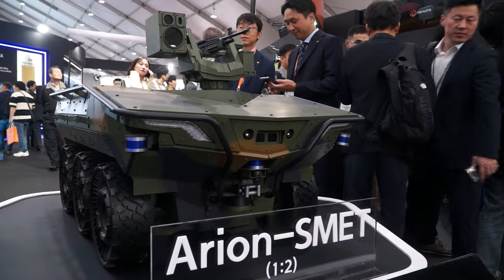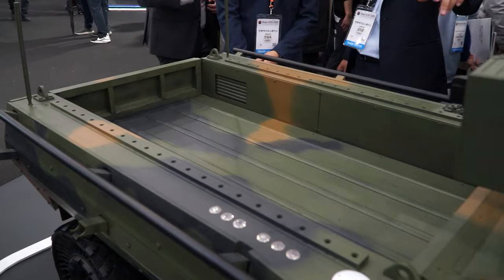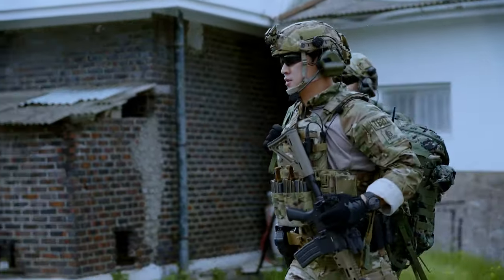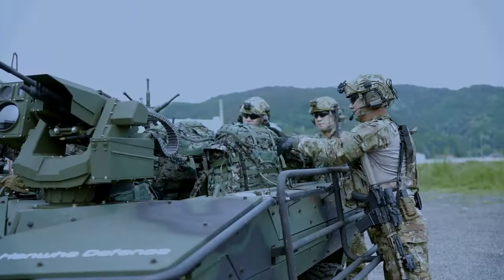There's one main difference between this one and the Ford vehicles you've just seen: that's the military unit that will be using this vehicle. This is for an infantry unit. The previous vehicles were for an armored vehicle unit.